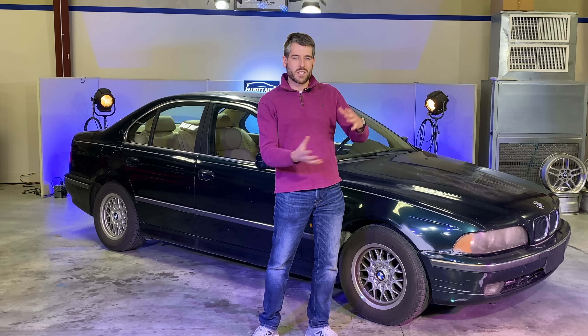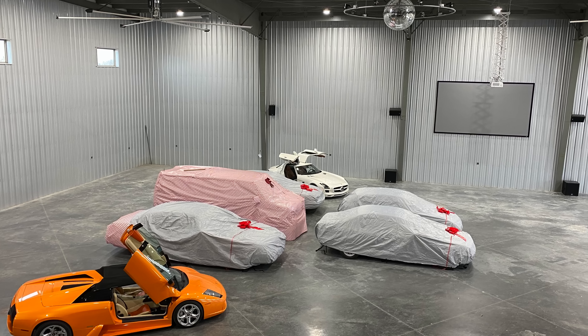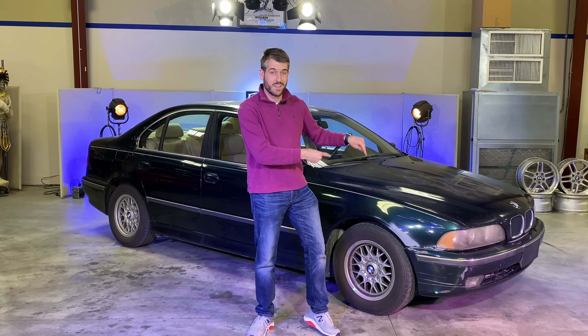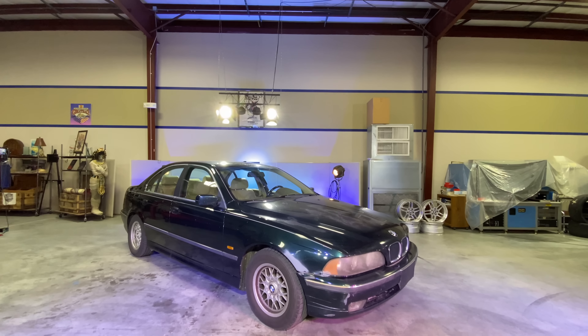I heard an engine chime. What's up everybody, my name is Elliot. Welcome back to the only Midwestern based automotive YouTube channel hosted by a notary public — and that's yet to be disproven, so I'm going to keep operating under that assumption.